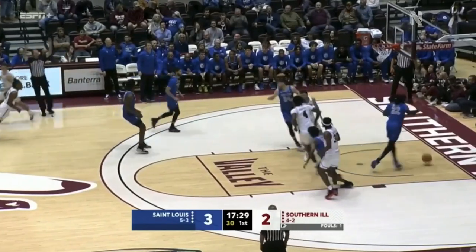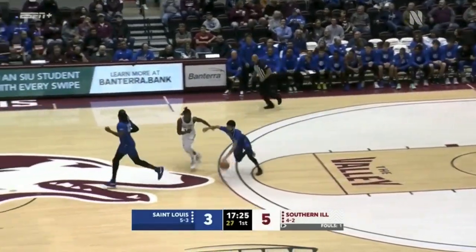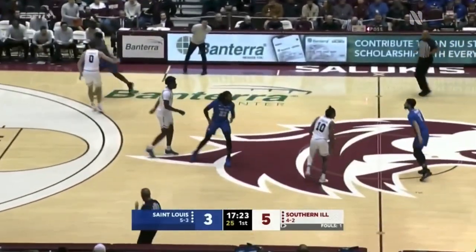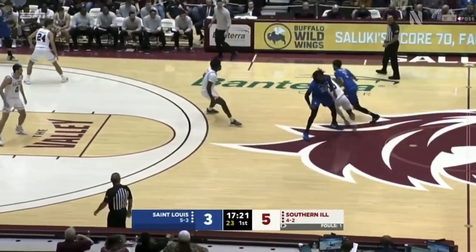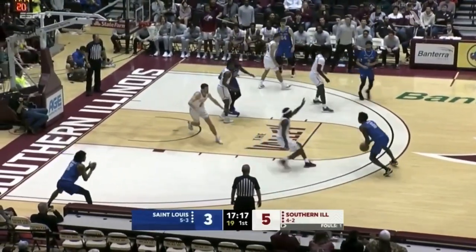Rupert gives it off to Johnson, and Johnson drains the deep three. That is great play design there by head coach Brian Mullins of SIU — the elevator screen to get his best shooter a scoring opportunity and get it in the bucket.